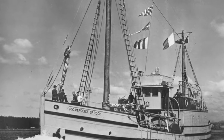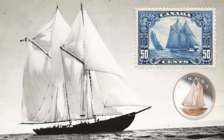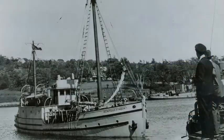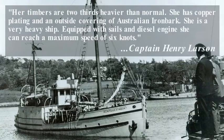Many ships, including the celebrated 1921 Canadian gaff-rigged schooner the Blue Nose, was built for speed. The St. Roche was not built for speed. Made from beams nearly twice the normal size, thick copper plating, and a coating of Australian ironbark, the ship's top speed was only five knots.